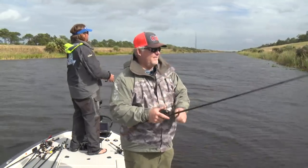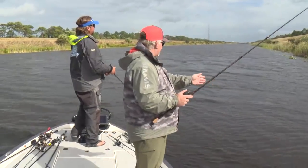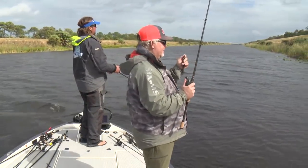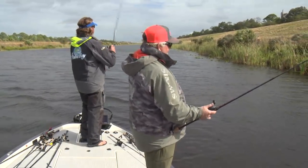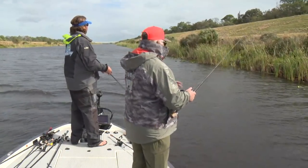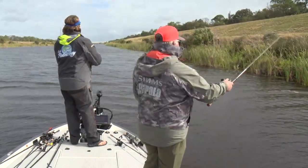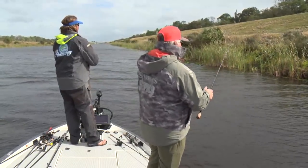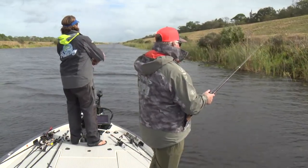Man, that first flip — he had me around a stalk and was just running line. Like totally handcuffed. I wasn't prepared for that kind of pull. I'm also not prepared for the left-handed reel. I haven't flipped vegetation for about three months. I'm playing catch-up, but I'm having fun doing it. I'm really enjoying being out here with you down in the Palm Bay area — some amazing lakes down here.